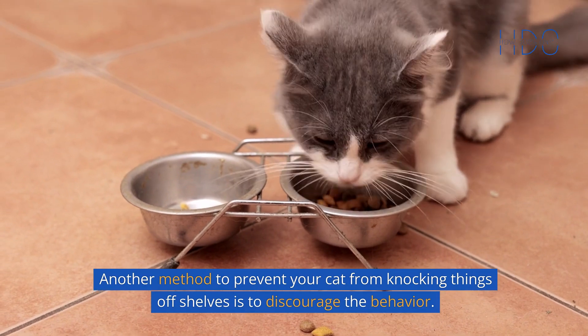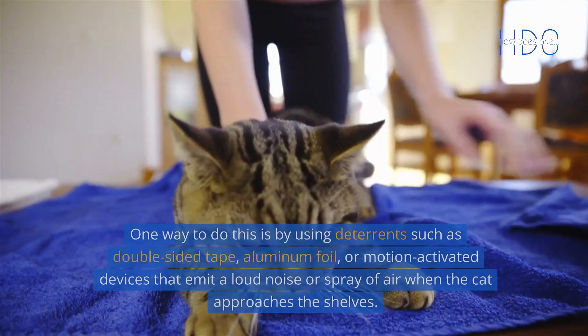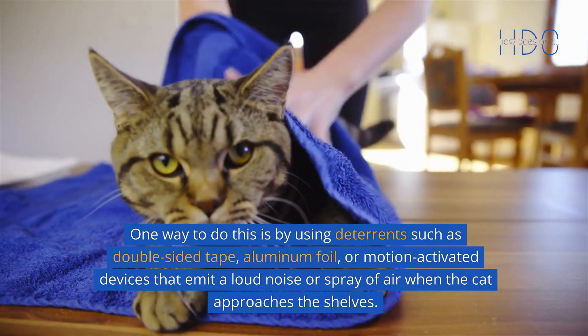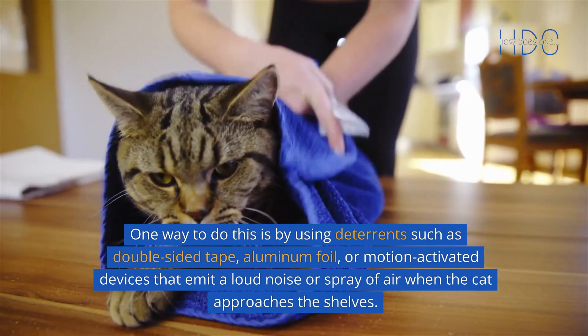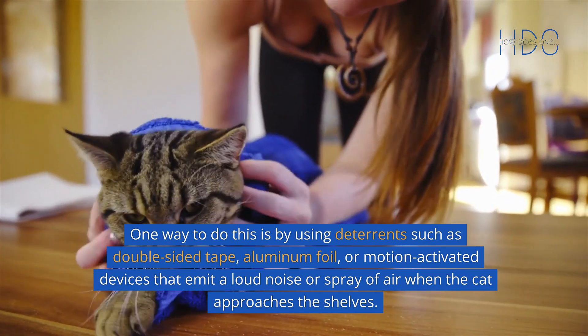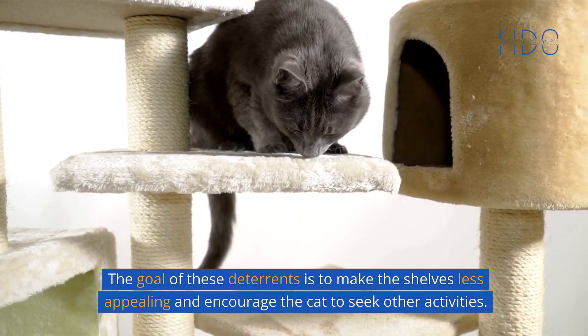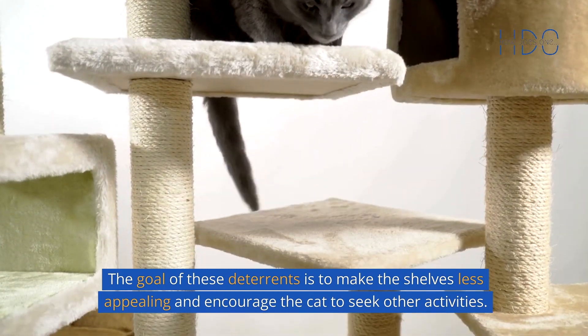Another method to prevent your cat from knocking things off shelves is to discourage the behavior. One way to do this is by using deterrents such as double-sided tape, aluminum foil, or motion-activated devices that emit a loud noise or spray of air when the cat approaches the shelves. The goal of these deterrents is to make the shelves less appealing and encourage the cat to seek other activities.